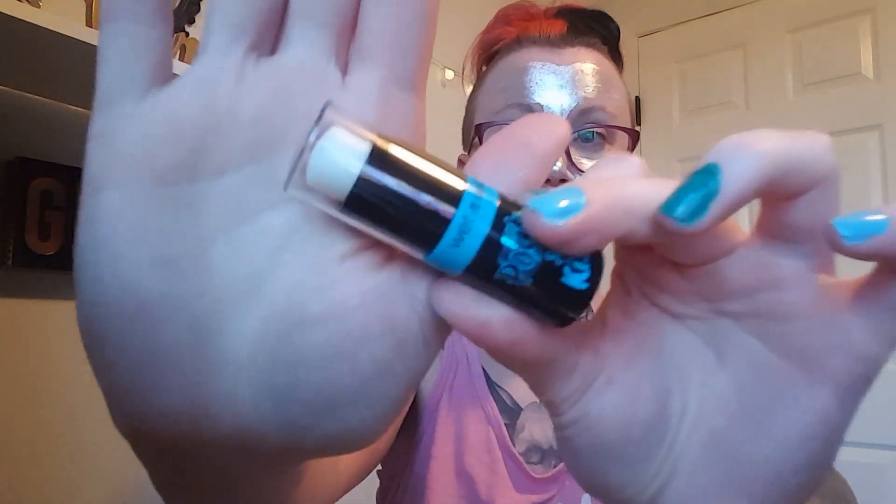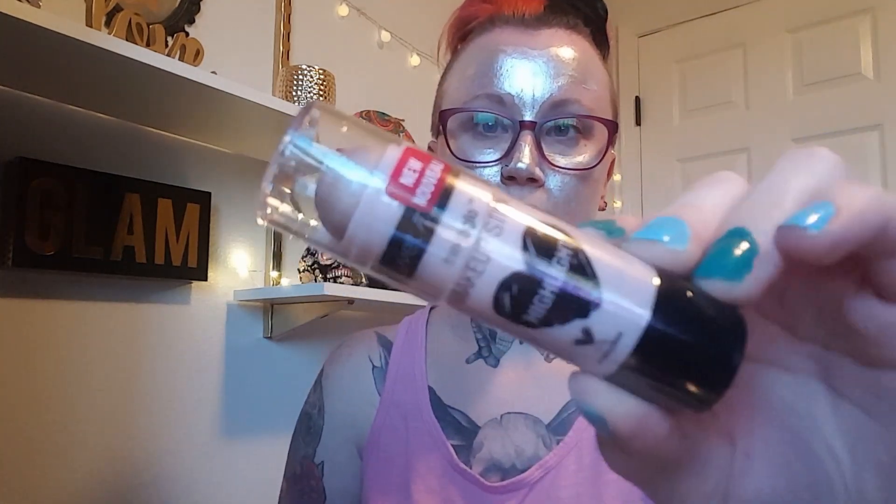Next is the Wet and Wild Gel Lip Balm — I was so interested in this that I picked one up for myself too. Look how much product comes in that! This one is in 'Pout and Kiss' — it's the clear one, but they do have different shades. It's kind of like a tinted lip balm rather than a lip gloss.